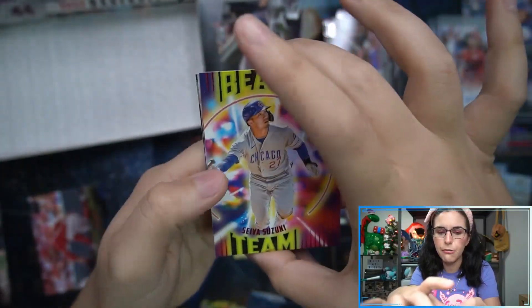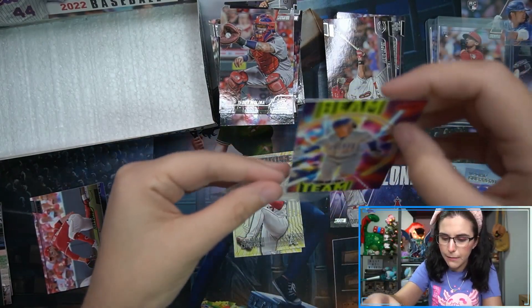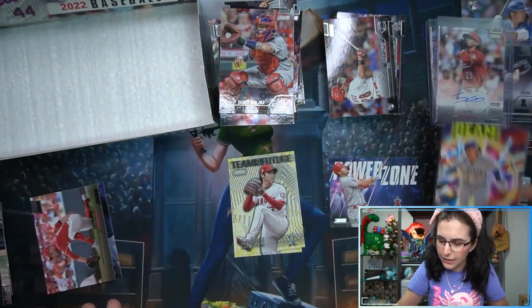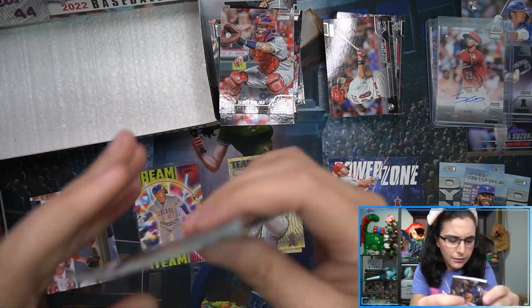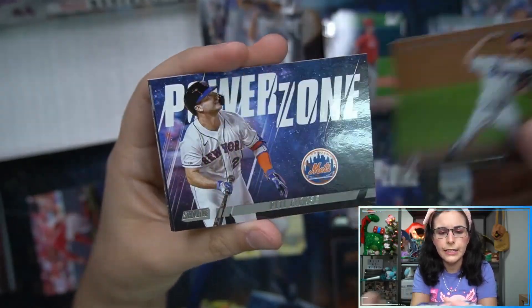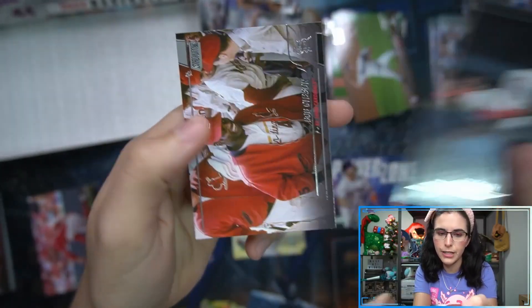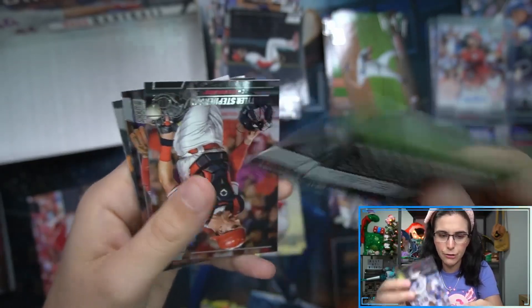Lopez rookie, and we do have a red Beam Team Seiya Suzuki - that's cool. We've had some nice rookies in the set, a couple Wander base and insert, the jumbo Suzuki, now the red Beam Team insert. AJ Alexi, and then Power Zone Pete Alonso - really cool picture of Ozzie Smith. Last pack - are we going to get chrome or not? Looks like there is chrome here - looks like it's base chrome but not a Triumvirate, so it seems like we might not have a Triumvirate this box.